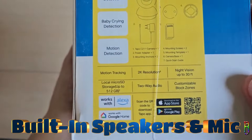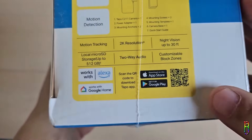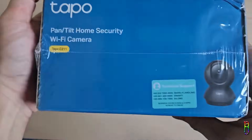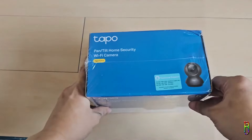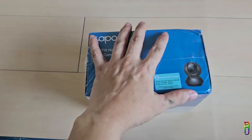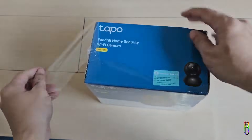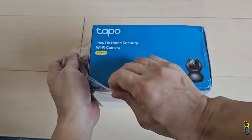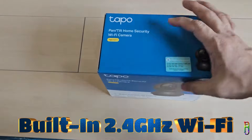The C211 has a built-in speaker and microphone for two-way communication. There's also a privacy mode where in just one tap you can pause all recordings. There's a device sharing feature where you can share the device to multiple cell phones and have multiple people view and control it. The C211 also integrates with Google Assistant or Amazon Alexa if you want to add it to your smart home and control it through voice commands. It has built-in Wi-Fi but only the 2.4 GHz band — there is no 5 GHz band.